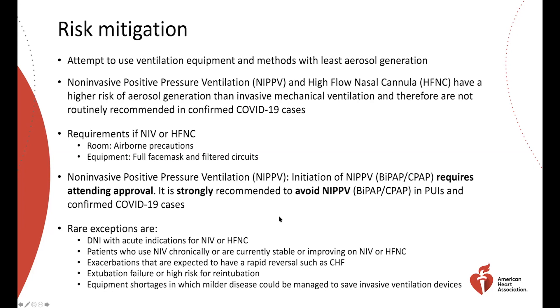If using non-invasive ventilation or high flow nasal cannula, the room needs full airborne precautions because of aerosol generation — preferably a negative pressure room. However, in this pandemic with large numbers of cases, there may not be enough negative pressure rooms available. If initiating non-invasive positive pressure ventilation, we want to make sure the highest level of approval is obtained, and we strongly recommend avoiding non-invasive ventilation if at all possible.